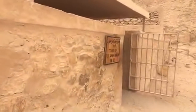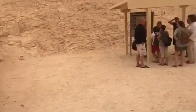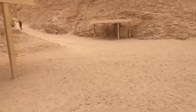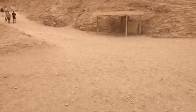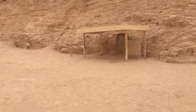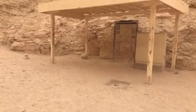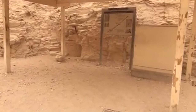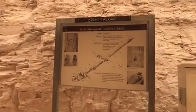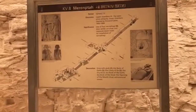Here is Tutankhamun. This tomb is actually very small, but of course, because he's so famous, everybody wants to go inside. And the other one that we went into previously, which I was able to film for an upcoming YouTube video, is this one, which is very extensive — KV-8, Merenptah. You can see how extensive the tunnel network is for this one.